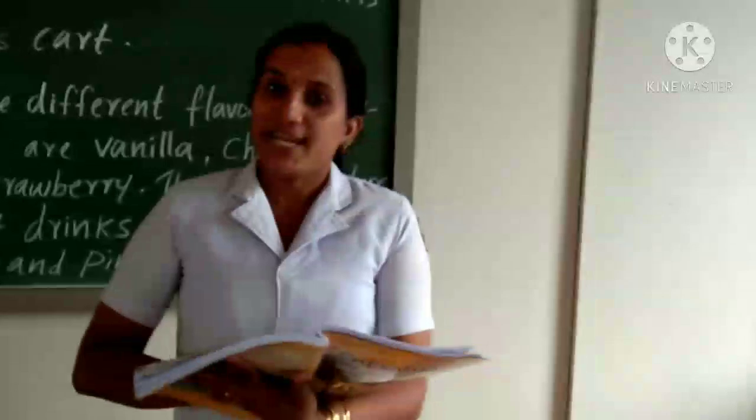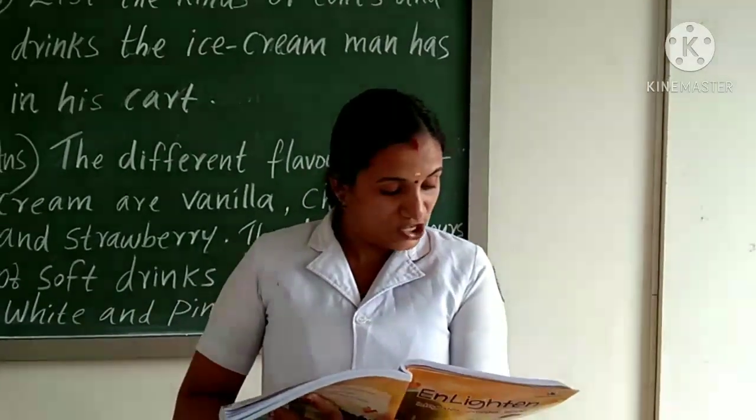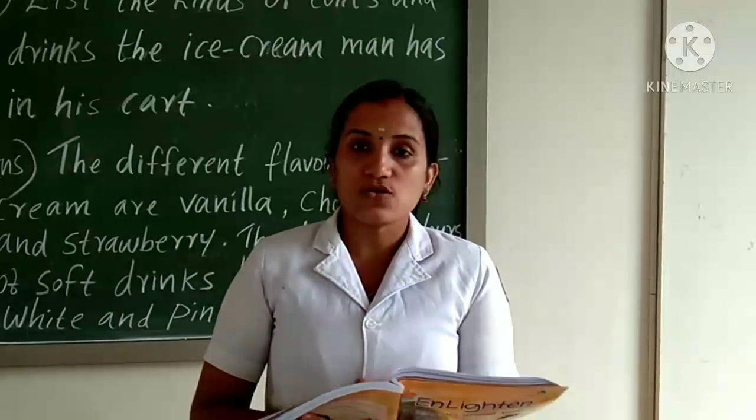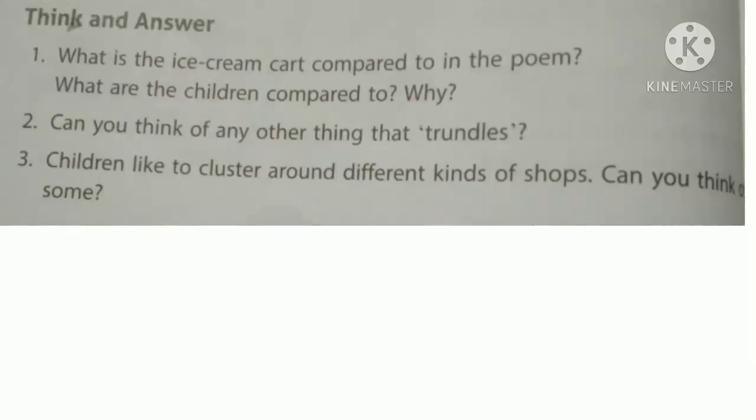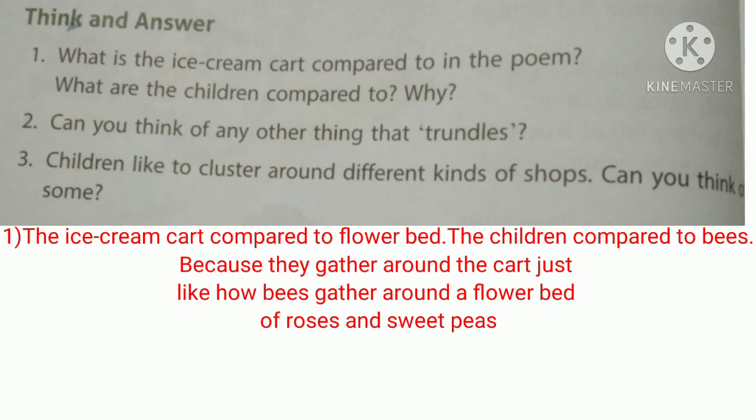Next, we will discuss think and answer from page number 52. First question: What is the ice cream cup compared to in the poem? What are the children compared to, and why? The ice cream cup is compared to a flower bed, and the children are compared to bees, because the children gather around the ice cream cup just like bees gather around a flower bed of roses and sweet peas.